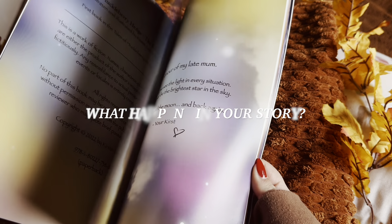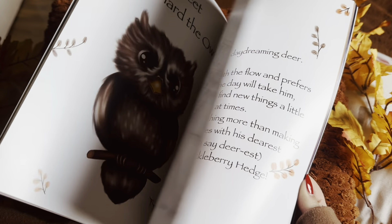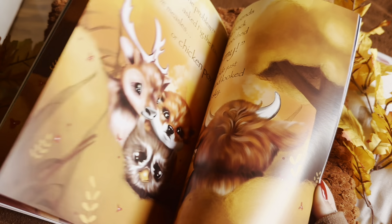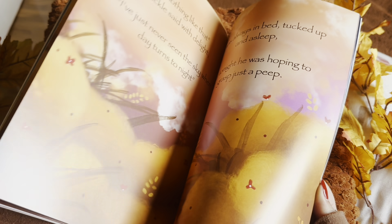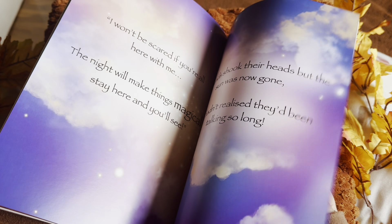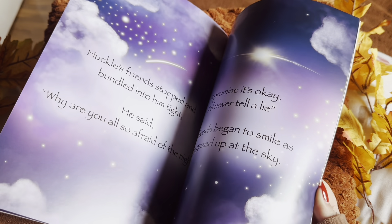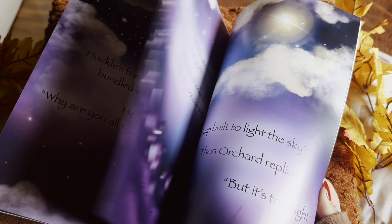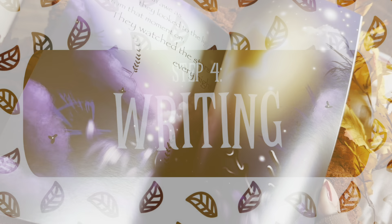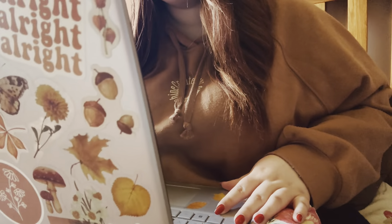Ask yourself: what happens in my story? This is the stage where you want to make thorough notes of the storyline. For example, when I was writing my first ever book, The Little Light, I knew I wanted to do a night time book. Focusing on that theme and the fact that children are commonly afraid of the dark, I knew I wanted my book to hold a valuable meaning — stepping out of your comfort zone and facing fears. I then took my initial idea and broke it down into pre-climax, climax and the conclusion.